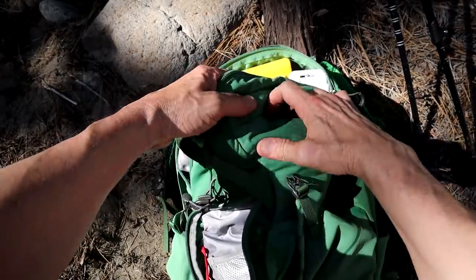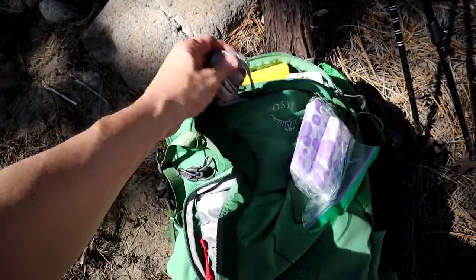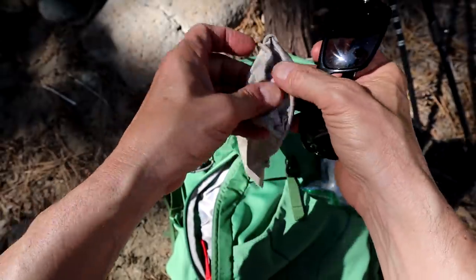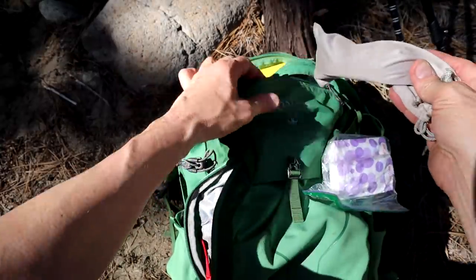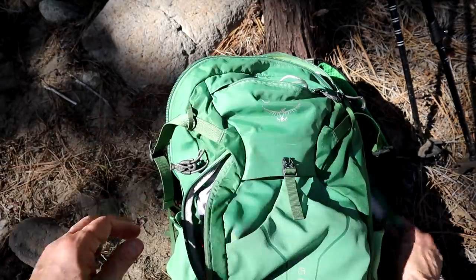Up here I got a nice little pocket for the sunglasses. I bring a glasses case — it's just a good idea. Easier to find your glasses, protects them a little bit if you're not using them, and they don't get scratched up by all the equipment around them.